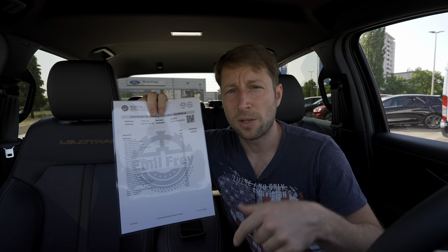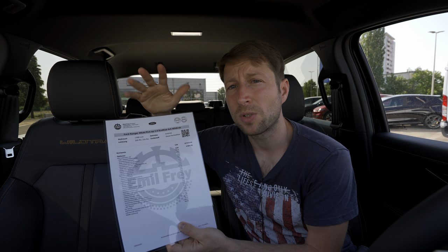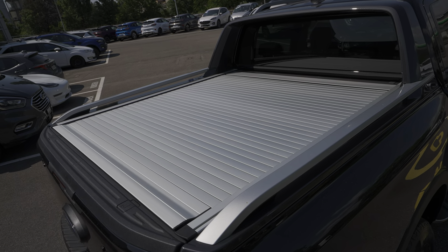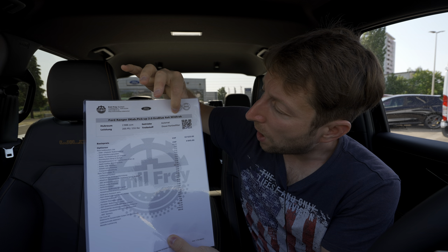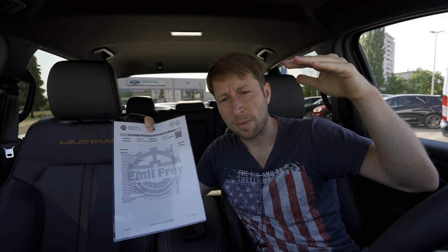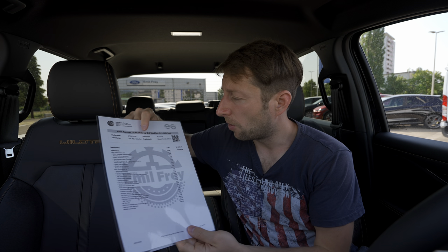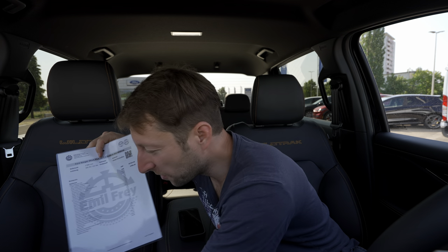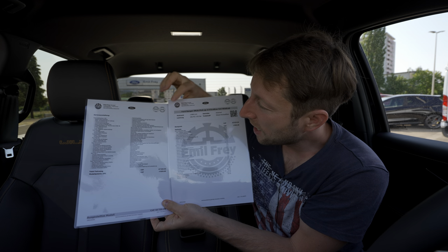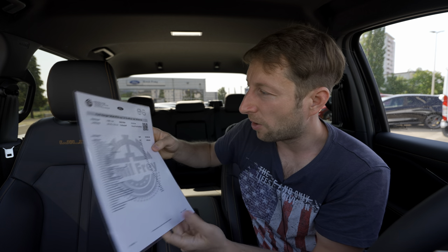I have with me the new Ford Ranger — the 2023/2024 Europe version — in double cab, four-wheel drive. This version is the Wildtrak, which is the top-end version with full options. You can see it comes with so many options — I have like two pages of options — and I'll try to go through every single one as we go through the video.